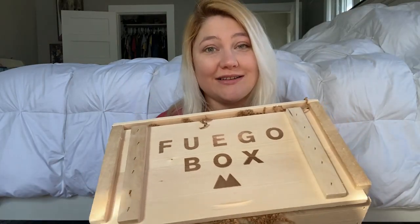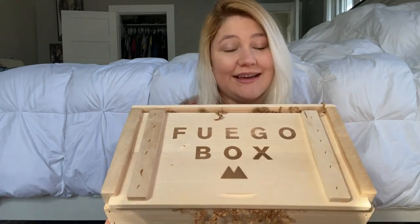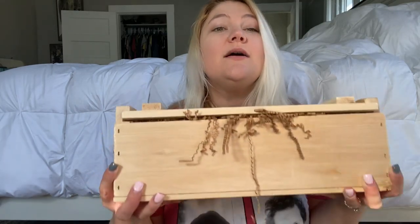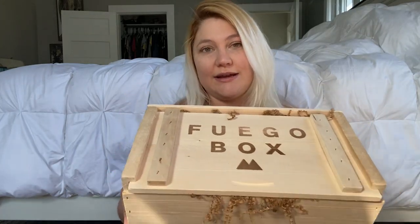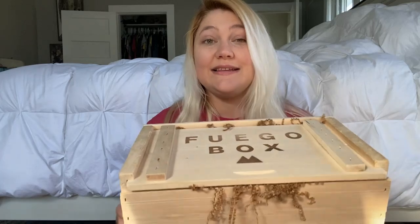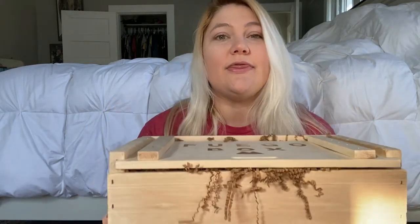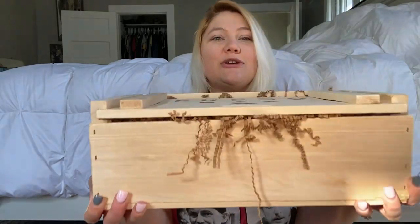My husband loves hot sauce — he will put hot sauce on anything and everything. We've gotten something from the Fuego Box before. I was going to order this before but I never did because I didn't know if he would like it or not, but he did end up liking everything I got him before. So this is called the Crate of Death — it comes in a really cool box.